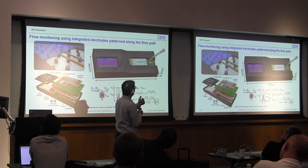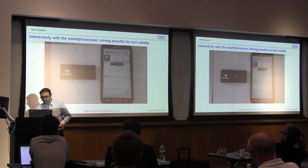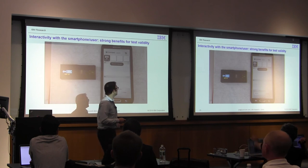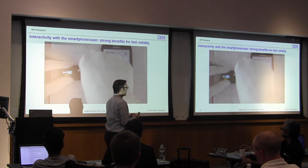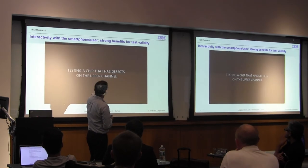We have another device to get feedback from the flow. Normally in such low-cost devices you don't have much feedback on the actual flow conditions. Now the smartphone recognizes when the sample is pipetted.